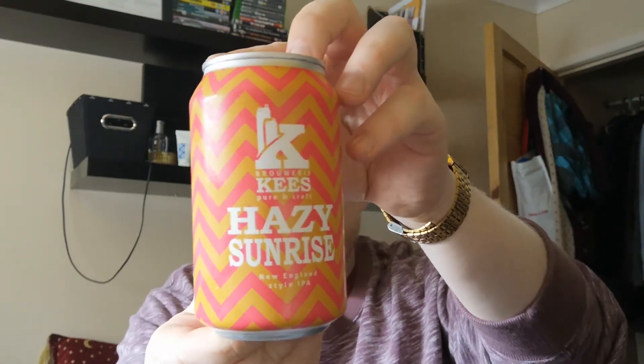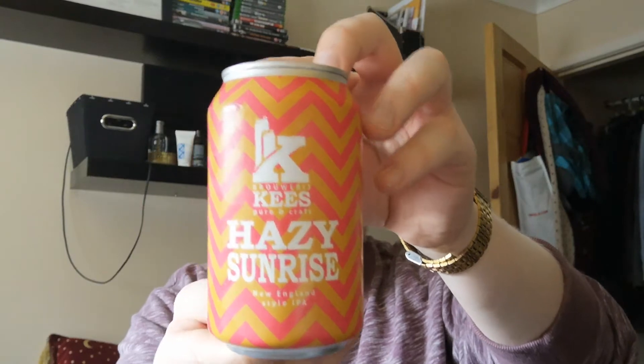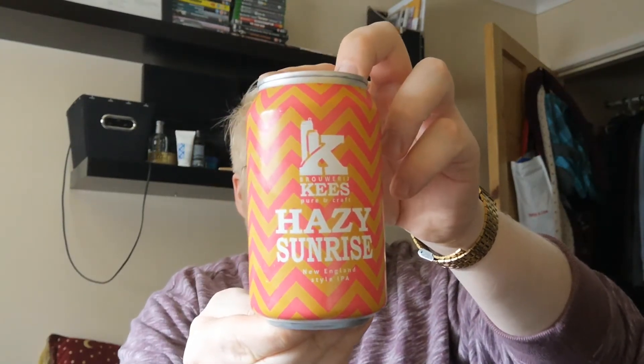Hi guys, welcome to another beer review. Today we're going over to Brewery Case, and this is a look at the Hazy Sunrise New England style IPA, clocking in at 7.1% ABV. I've just had a chilli so I'm paranoid about bits in my teeth, but it's fine — crisis averted. This is from the Netherlands, from a Beer 52 box, which has been a corker of a box up to this point.